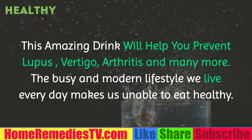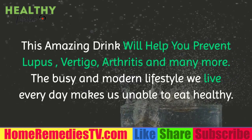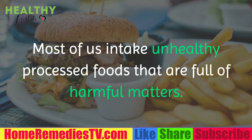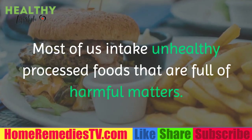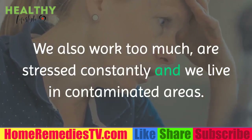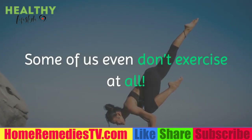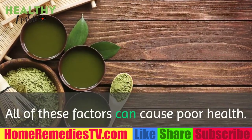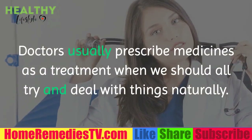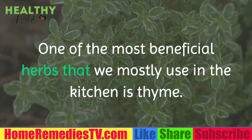This amazing drink will help you prevent lupus, vertigo, thyroid problems, fibromyalgia, chronic fatigue, arthritis, and more. The busy modern lifestyle makes it difficult to eat healthy — most of us consume unhealthy processed foods full of harmful substances. We work too much, stress constantly, live in contaminated areas, and don't exercise. All of these factors cause poor health, leading to various illnesses that doctors usually treat with medicines when we should try to deal with things naturally.